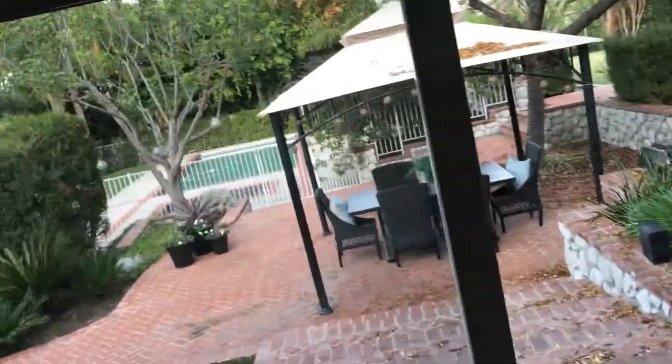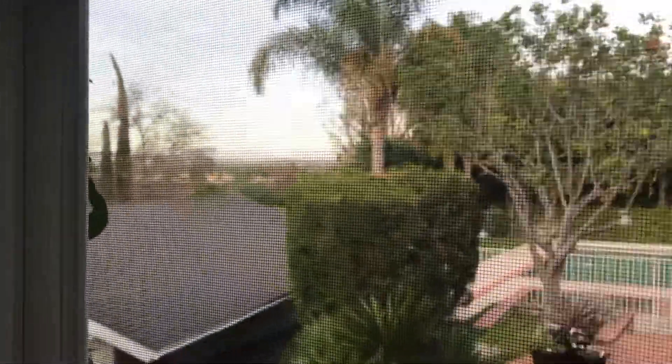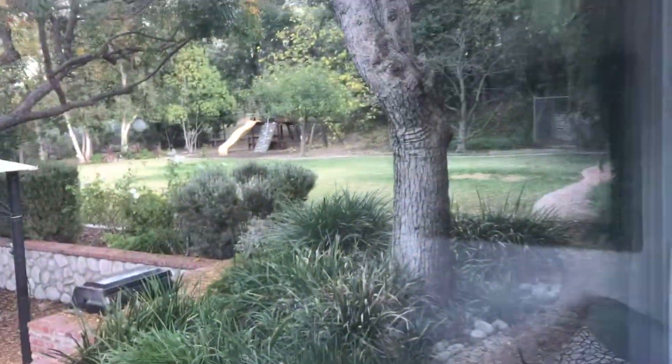Backyard — there's a pool out there and a hot tub. I think this is the garage right here. A little view towards — that's probably like Fontana. A big grassy area and a playground.